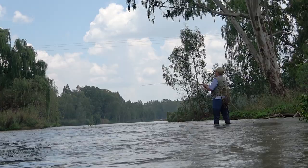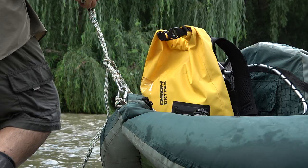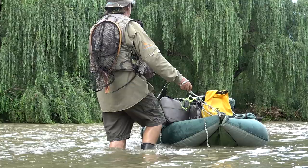I decided to take the Osa 18-litre dry pack with me to give it a proper test, and it passed with flying colours. It was wet the entire day and on the inside I had camera equipment, clothes, food, and everything I needed for the day trip — and everything was bone dry by the end of the day. It worked perfectly.